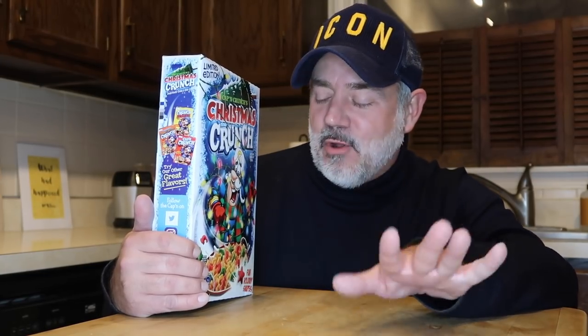There are several Christmas cereals out this year. I think there's a Rice Krispie one, and I know there's a Cinnamon Toast Crunch — I think there's a sugar cookie version of that which I will be reviewing on this channel. So I'm going to be reviewing some of the other holiday cereals as well. I'm really excited about it, but this was the first one that I found.